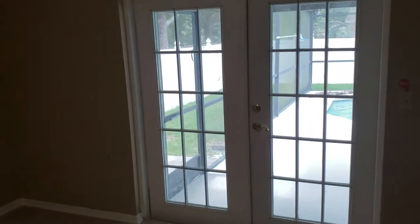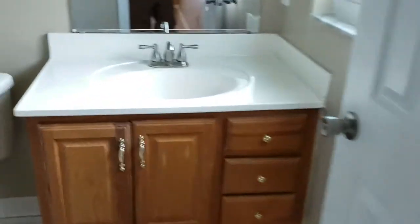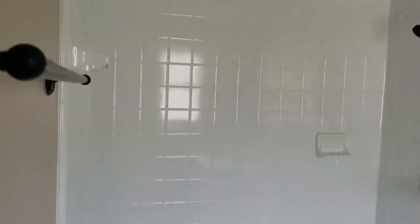Let's head on back to the bedrooms. Here we are in the master bedroom — French doors leading out to the pool, his and hers closets with lots of closet space, carpets in great condition, new paint. We also have a nice standing shower that looks like a new install.